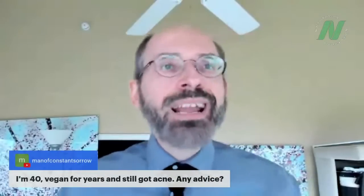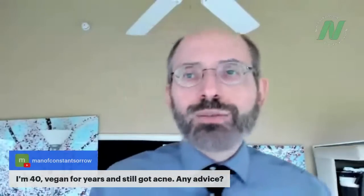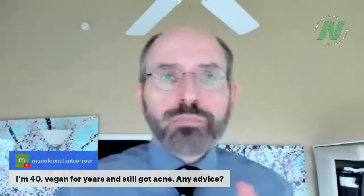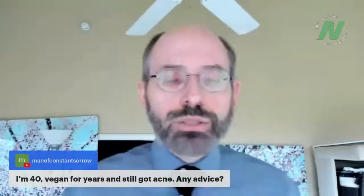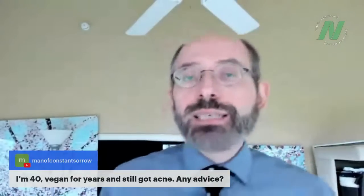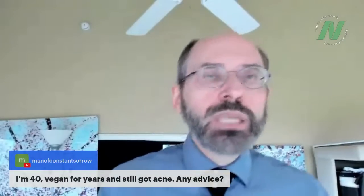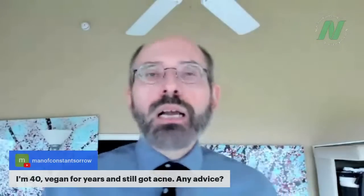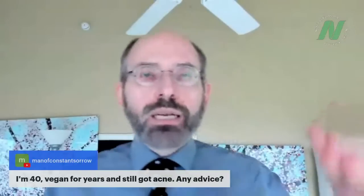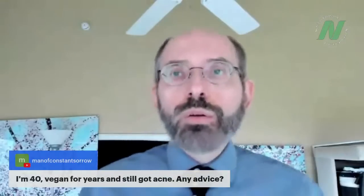Man of Constant Sorrow says he's 40 and still has acne. Typical advice is to cut down on dairy — presumably you're already doing that. The other factor is high-glycemic index or high-glycemic load foods: powdered grains, added sugar, soda. Switch to intact whole grains and that should help with acne.